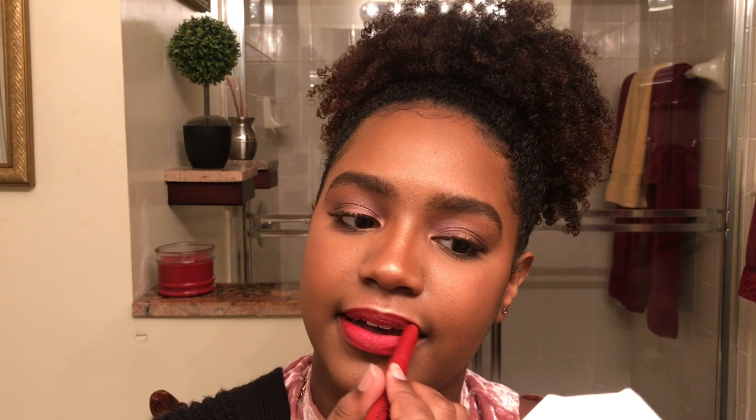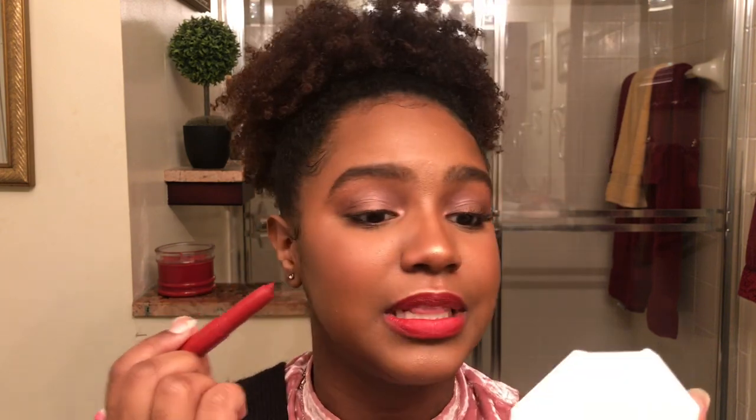It is so easy to apply — it literally just glides on. However, you need a lip liner with this one; it's not a choice. Not because it's hard to make an even line, but because it bleeds. But it's so pretty and so comfortable — it doesn't feel like I'm wearing anything. Compared to the others, it falls somewhere in the middle in terms of color depth.